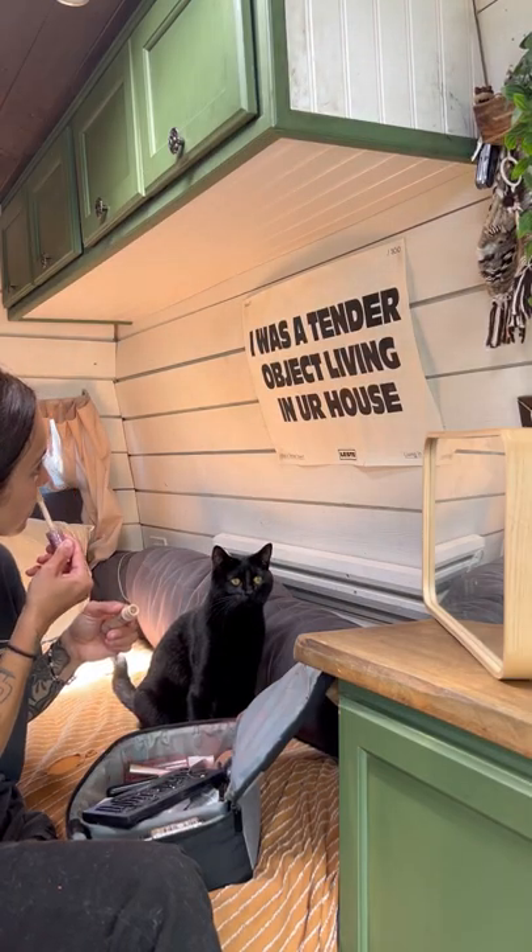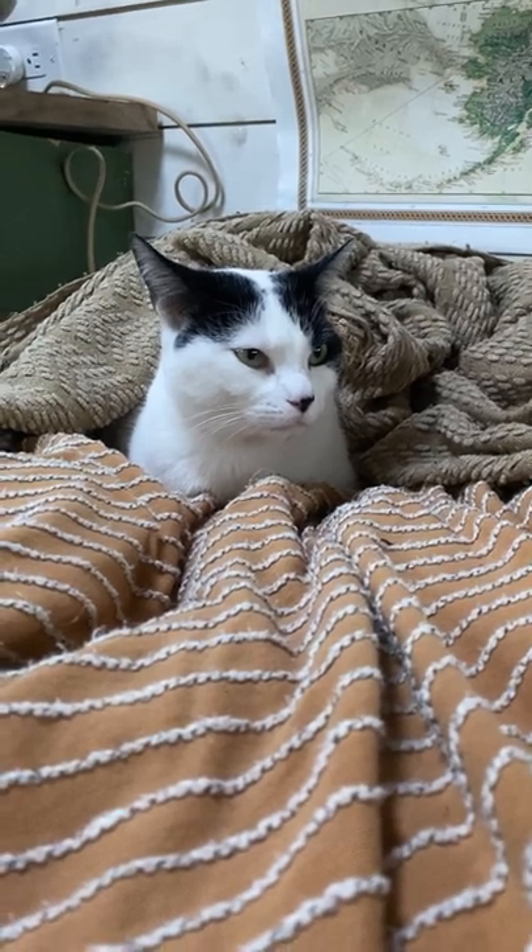I start doing my makeup on my counter, say goodbye to Bean and Sprout, who could care less, and head off to Wawa before work starts.